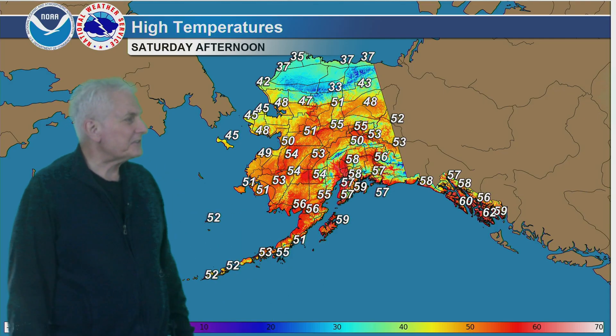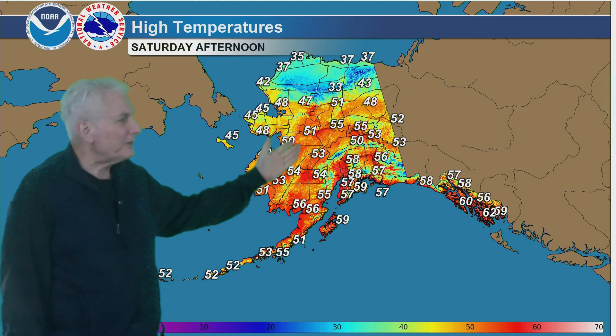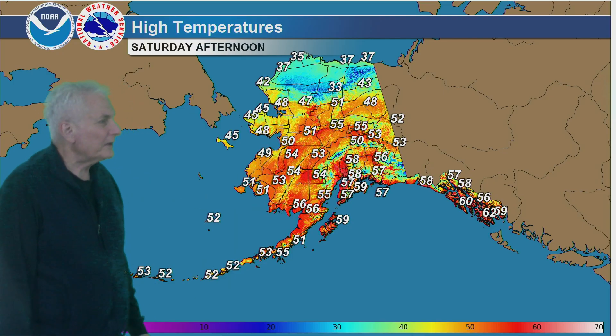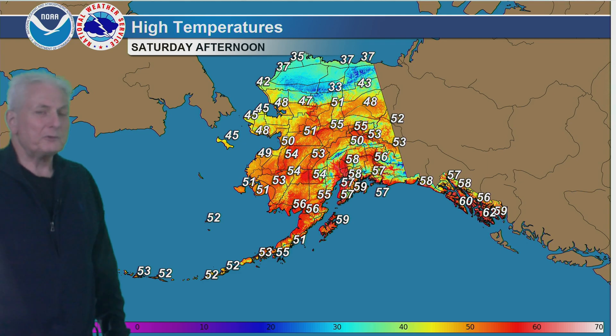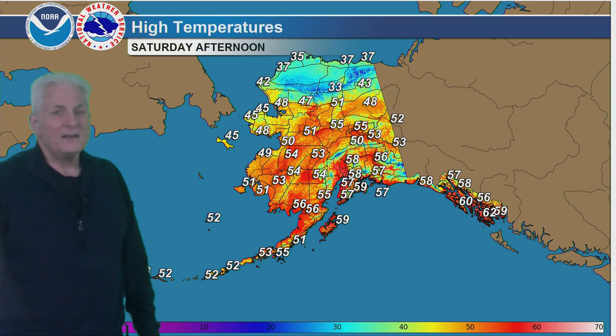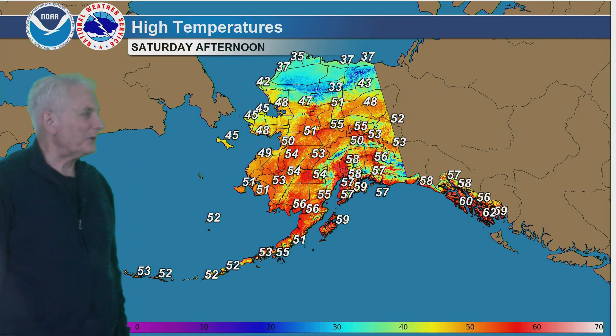And 55 to 60 for south-central Alaska, Kodiak Island, and the Copper River Basin. Mostly in the mid-50s for the Tanana Valley, cooling to near 50 out toward the west coast. And in the 30s to lower 40s again for the Arctic coast down to the Brooks Range.